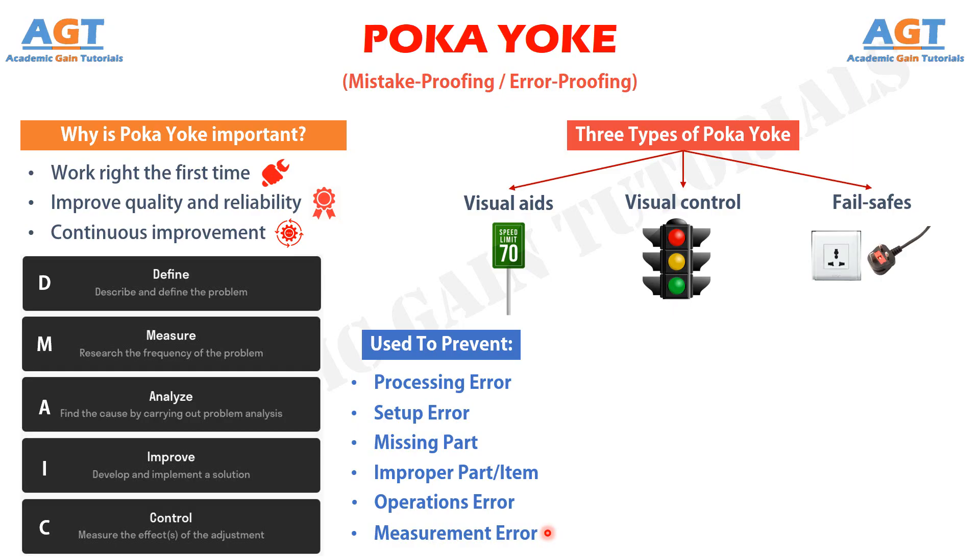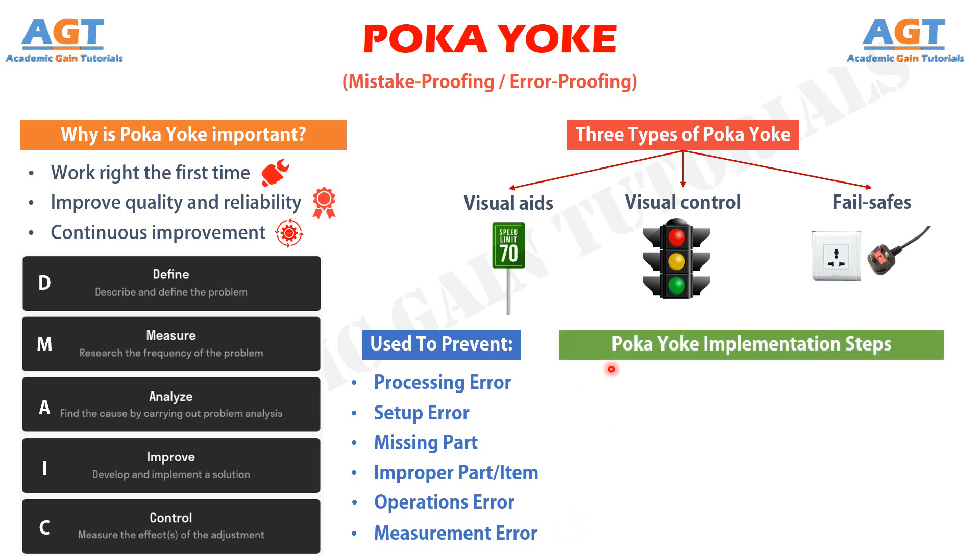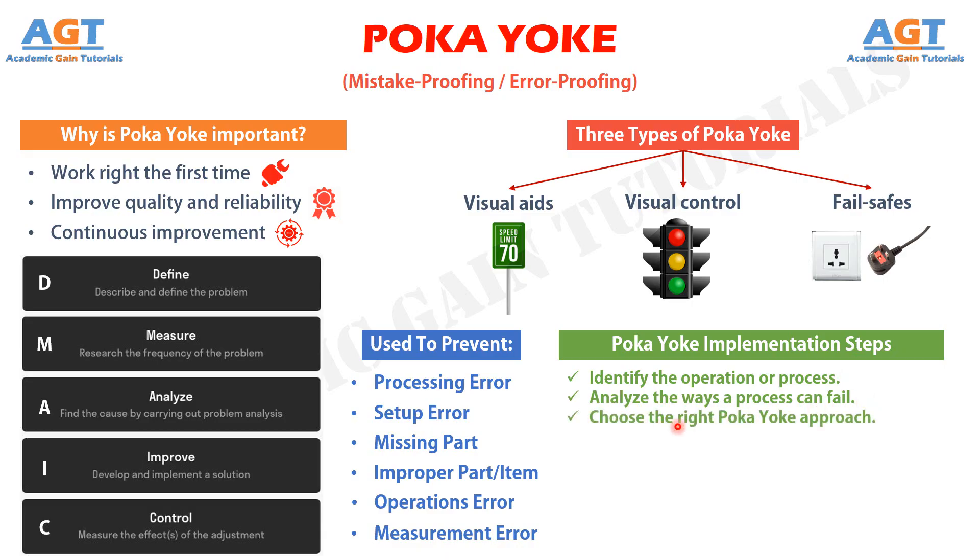Poka-Yoke is easy to implement because of its universal and rational nature. You can follow this step-by-step process to apply it. Step 1: identify the operation or process. Step 2: analyze the five whys and the ways a process can fail. Step 3: choose the right Poka-Yoke approach, such as using a shutout type — preventing an error from being made — or an attention type — highlighting that an error has been made.